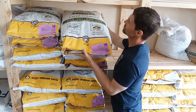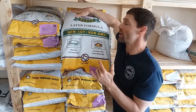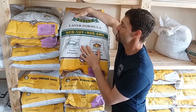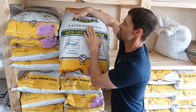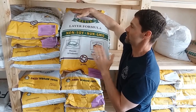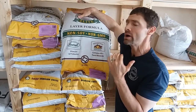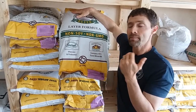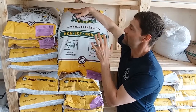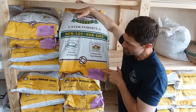The first is going to be our layer formula. Once our birds get to the point where they're starting to lay, we transition them over to the layer formula — I'll show you what we use up to that point in just a minute. You'll notice a couple of things with this: first off, this is a non-GMO formulation. There are no genetically modified organisms in this feed source. It's also non-soy and non-corn.